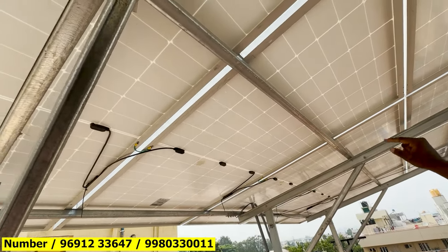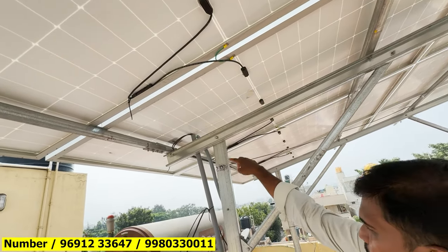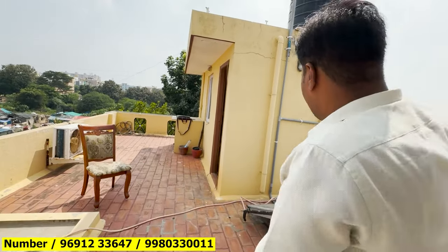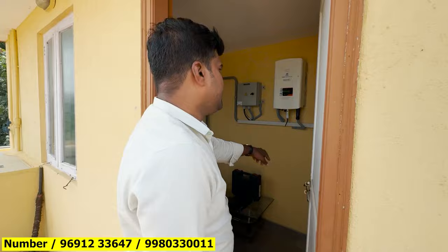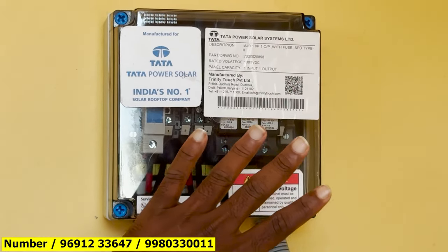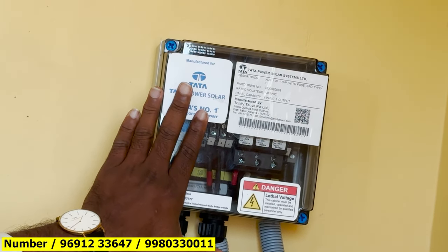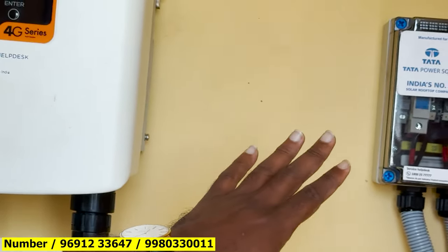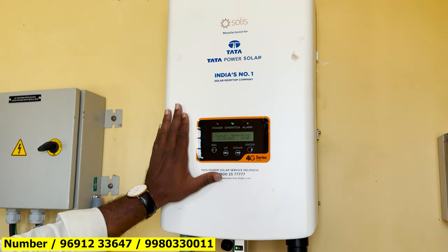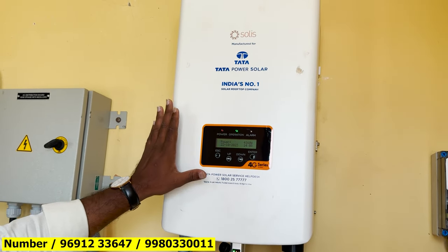First, we have solar panels. We connect the individual panels module to module, in series forming a string. We connect the string to the DCDB — DC protective devices. We have protective devices to protect against high voltage current, including fuses and fuse bars. Then we convert the DC current to AC through the inverter. The inverter converts DC to AC power.